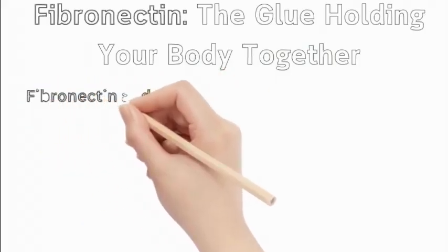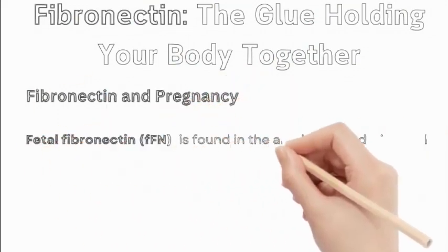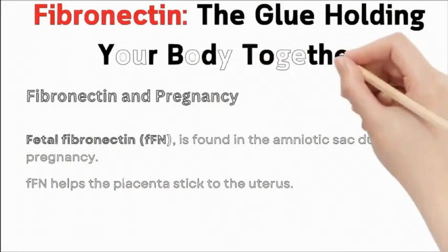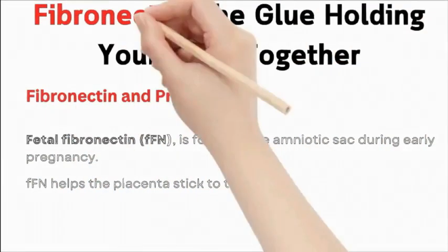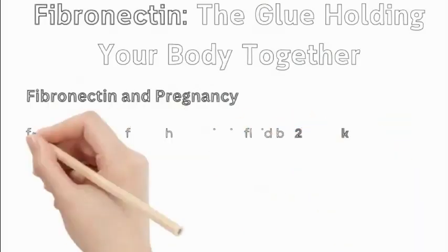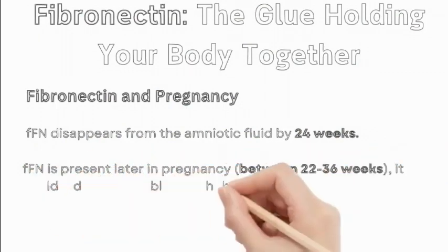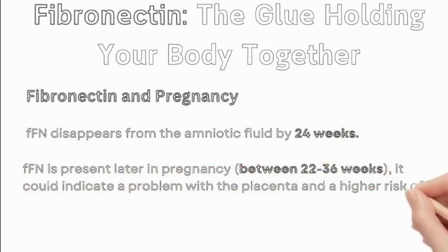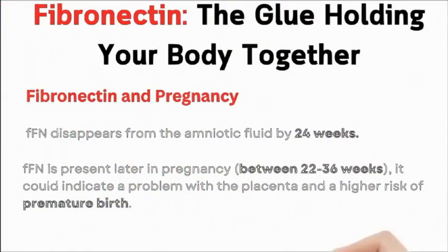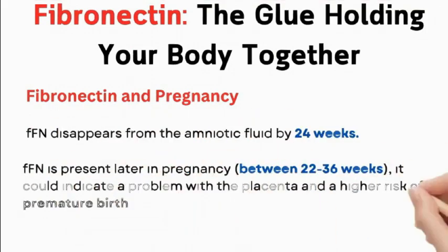Fibronectin and pregnancy: a specific type called fetal fibronectin (FFN) is found in the amniotic sac during early pregnancy and helps the placenta stick to the uterus. Normally, FFN disappears from the amniotic fluid by 24 weeks. If FFN is present later in pregnancy, between 22 to 36 weeks, it could indicate a problem with the placenta and a higher risk of premature birth.